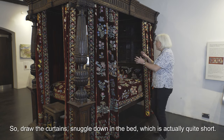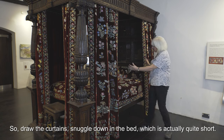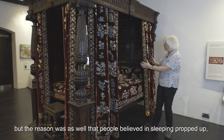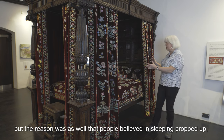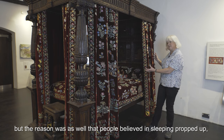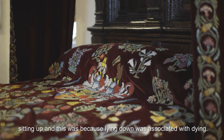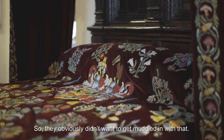So draw the curtains and snuggle down in the bed, which is actually quite short. Now we all know that people in past times were a bit shorter than us, but the reason as well is that people believed in sleeping propped up, sitting up — and this was because lying down was associated with dying, so they obviously didn't want to get muddled in with that.